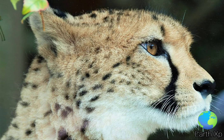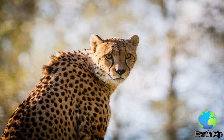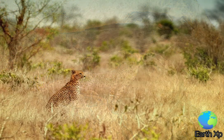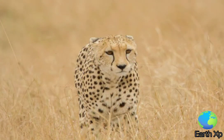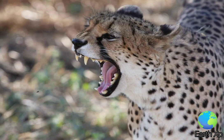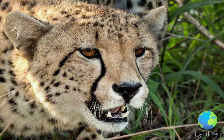The cheetah will stalk its prey, trying to conceal itself in cover and approach as close as possible, often within 60 to 70 meters (200 to 230 feet) of the prey, or even farther for less alert prey. Alternatively, the cheetah can lie hidden in cover and wait for the prey to come nearer. A stalking cheetah assumes a partially crouched posture, with the head lower than the shoulders, moving slowly and remaining still at times. In areas of minimal cover, the cheetah will approach within 200 meters of the prey and start the chase.